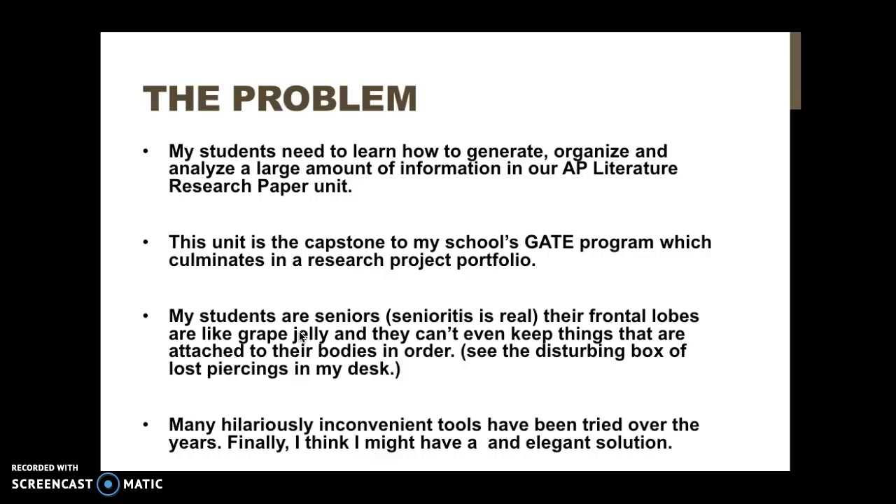Over the years I have tried many tools, none of which have perfectly fit — most of which have been overkill — but now I think I really have found an elegant solution to this problem.